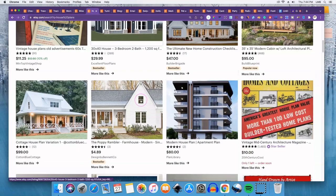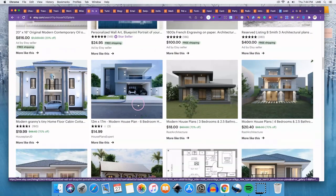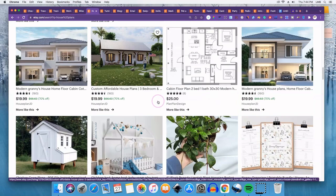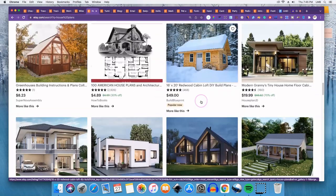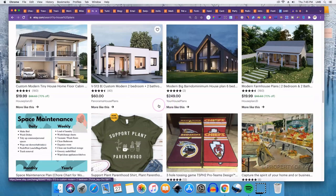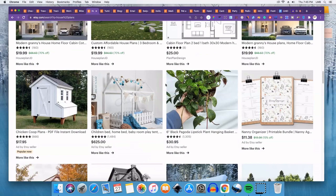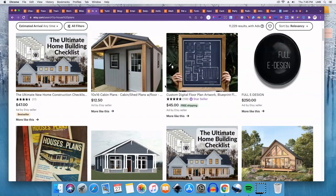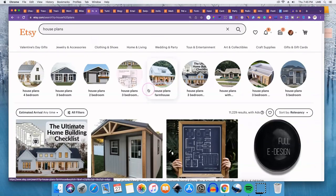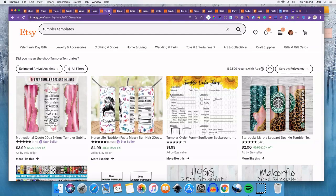Number six is house plans. If you're able to draw up a floor plan or a house plan in general, you can sell them on Etsy. There are all different types — greenhouses, tiny houses, sheds. If you have that skill, or know someone who does and can draw them for you, that's definitely a niche to consider.